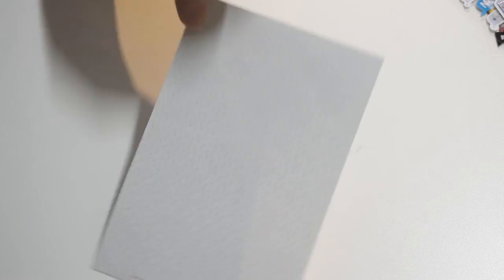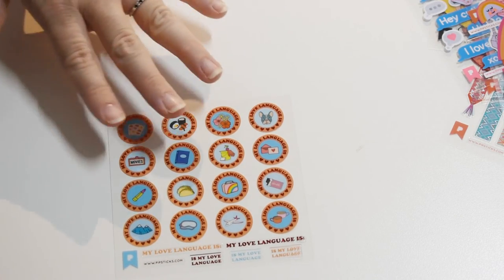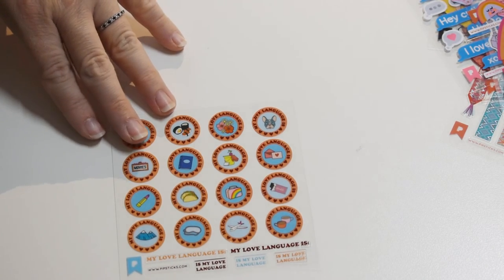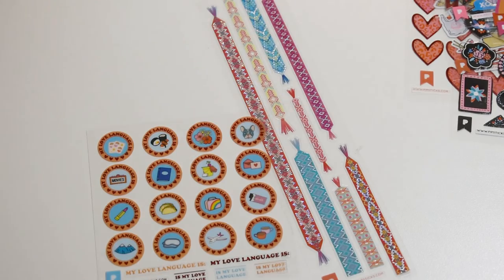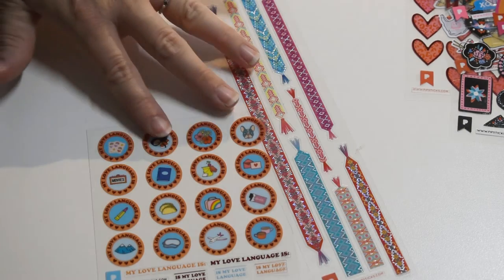Very nice. The back is just blank. I think my favorite for this time is probably the love languages, just because it's a very smart way of expressing love. And I also like the friendship bracelets — maybe a little bit of a nostalgia factor in that for me. But I do love all of them. As always, stickers are one of my love languages, so I definitely enjoy them.